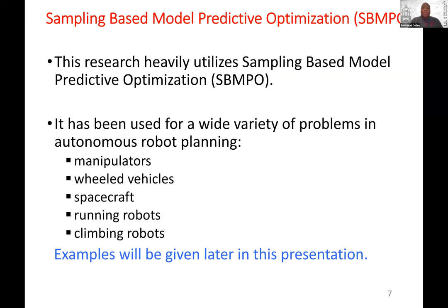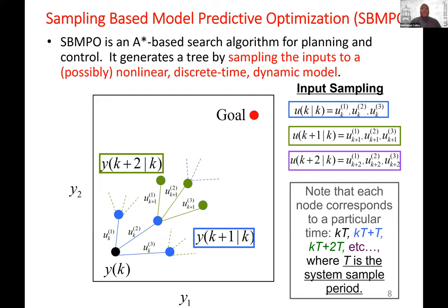We're going to talk a lot about something called Sampling-Based Model Predictive Optimization, or SBMPO. We'll demonstrate that it works in planning for a wide variety of robotic systems: manipulators, wheeled vehicles, spacecraft, running robots, and climbing robots. The latter part of the presentation will give examples with videos and pictures. I'm assuming this audience is familiar with A-Star and tree searching, so I won't explain those concepts.